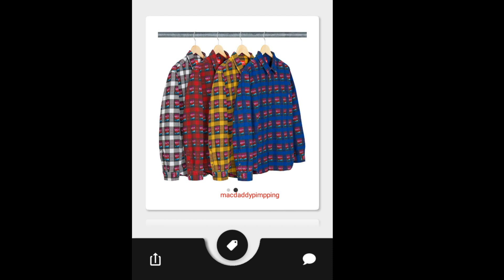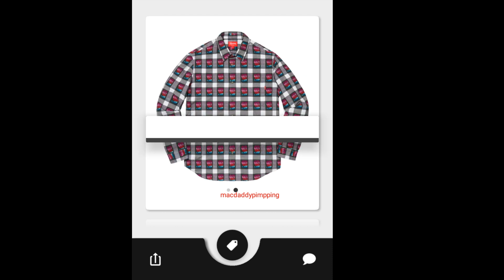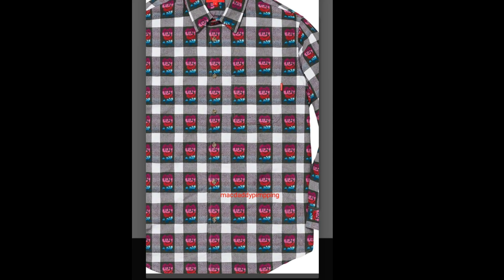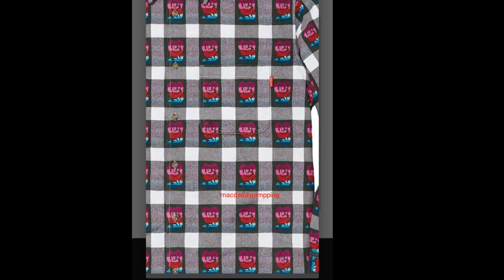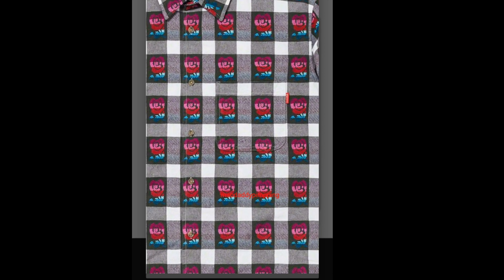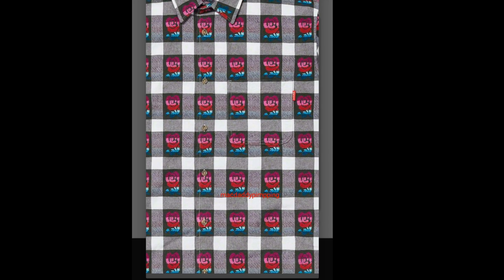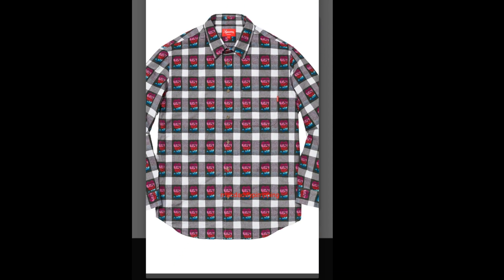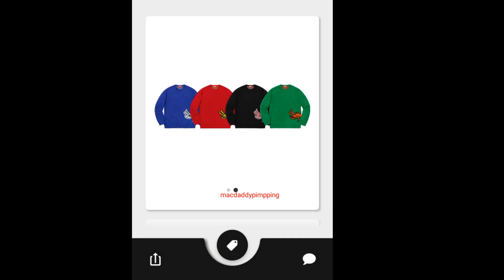Then you have this Supreme Buffalo Plaid Shirt. You got four colors to choose from, and this shirt is going to run about $138. It's a button-up with a left chest pocket and a tiny Supreme label.